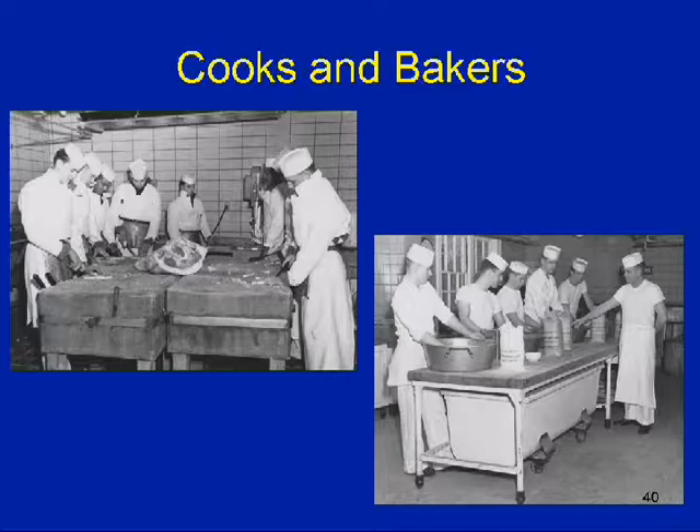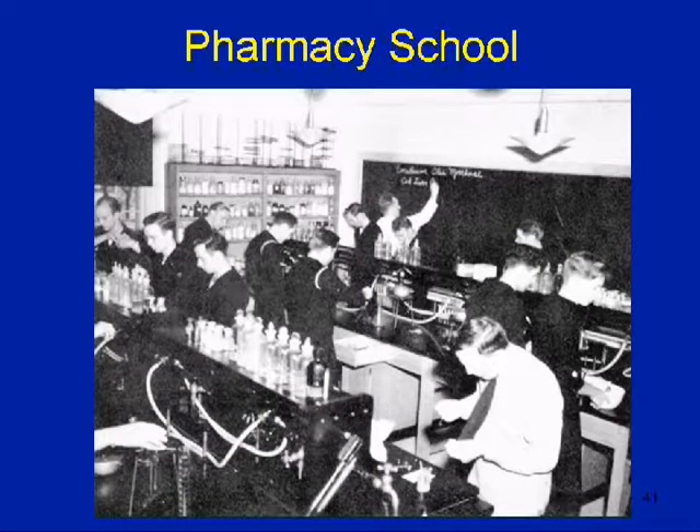There was a gentleman here in charge of the cook school named Ken Perry, who ultimately became the manager of the Elf Club in Groton and provided me with these pictures many years ago. They taught them how to cut meats and how to bake — some of the bakery photos, I wish I could jump into the photograph and eat it. There's the pharmacy school — just like going to a nursing school. They had skeletons, chemistry — you name it, they had it. Again, the longest school they had.